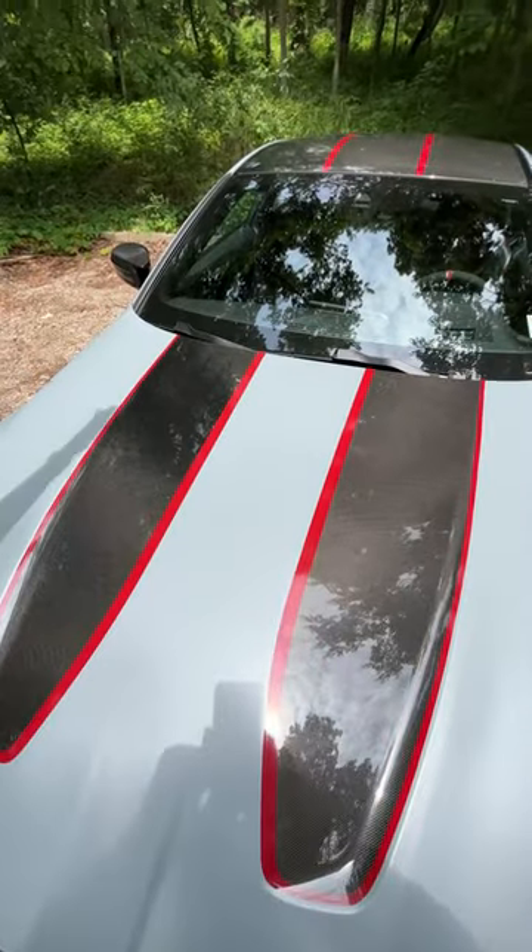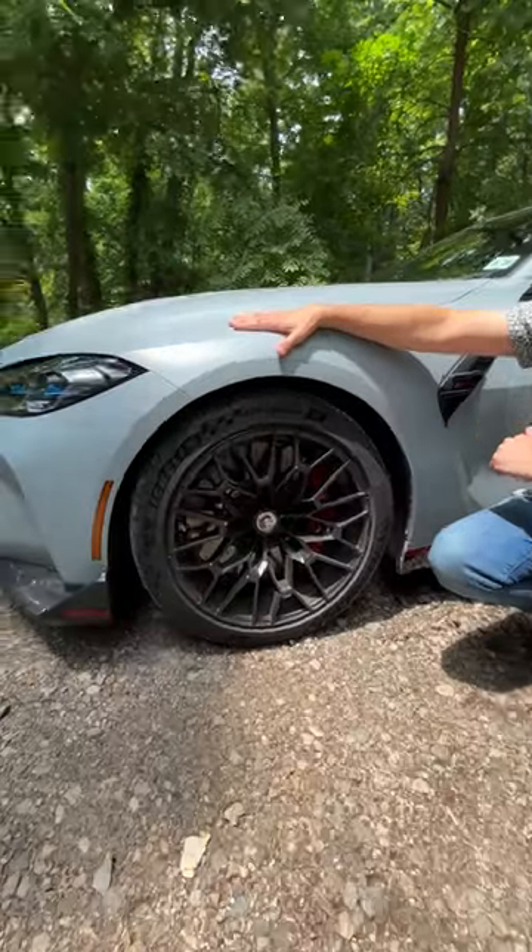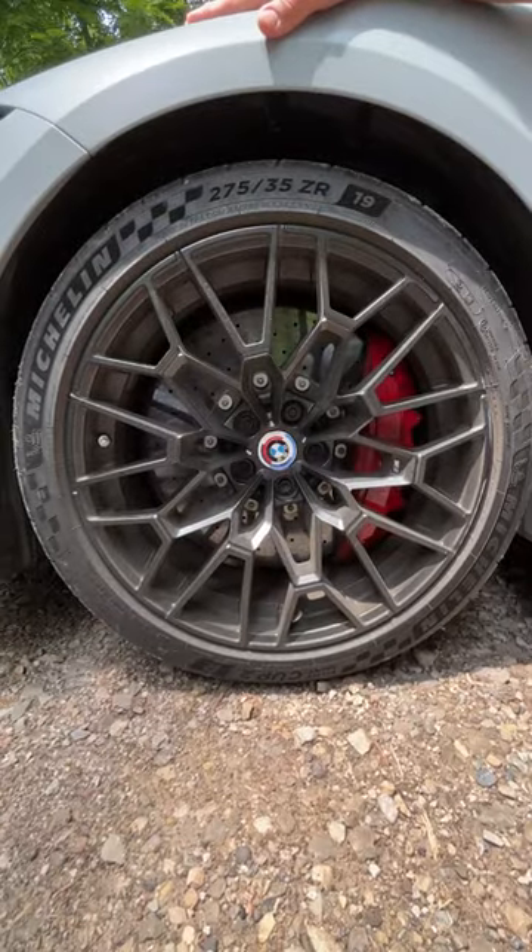We've got a carbon fiber roof too. 19-inch wheels up front, 20s in back, Michelin Pilot Sport Cup 2R tires, and carbon ceramic brakes.